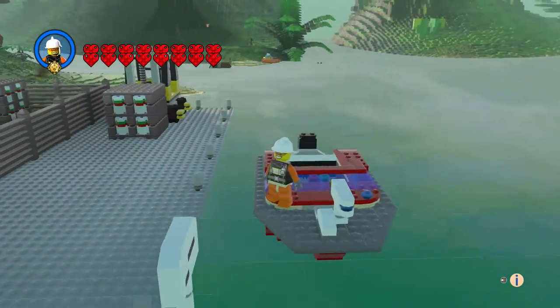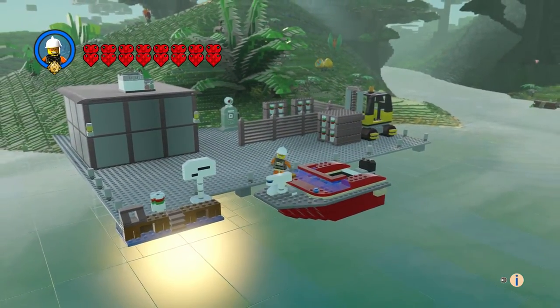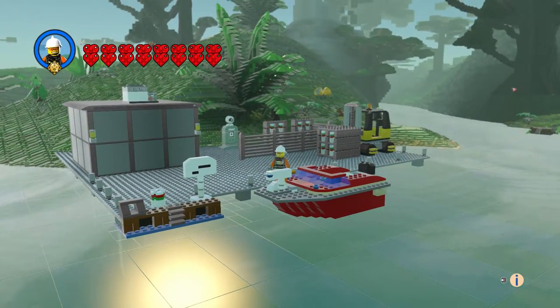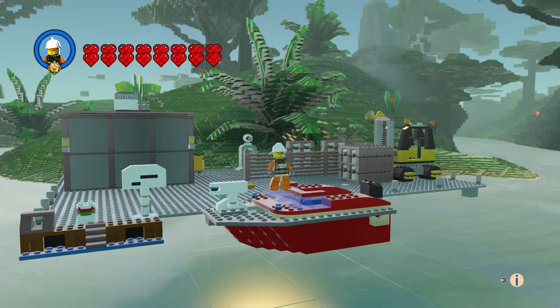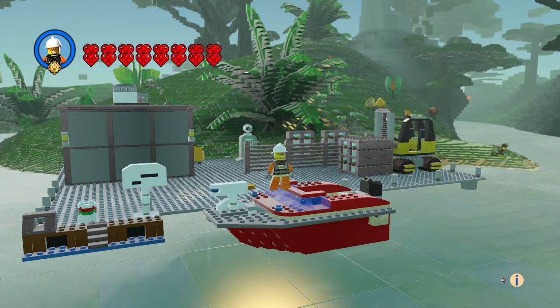This boat came out really good, I'm very happy with this. The fireman came out too. Leave a comment, hit the like button, subscribe, and thanks for watching — bye everyone!